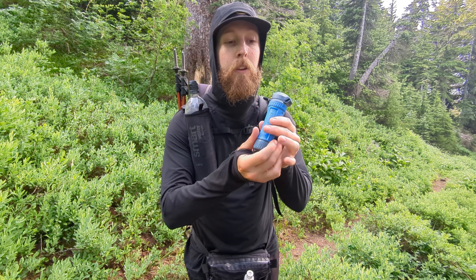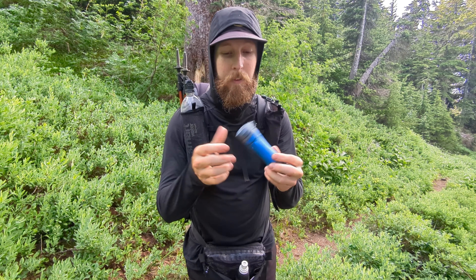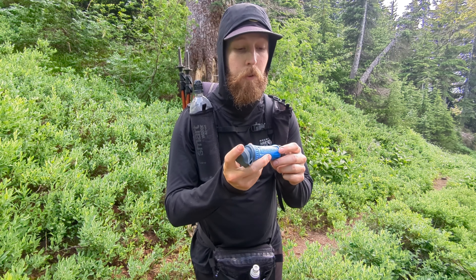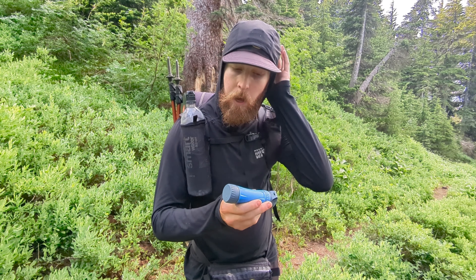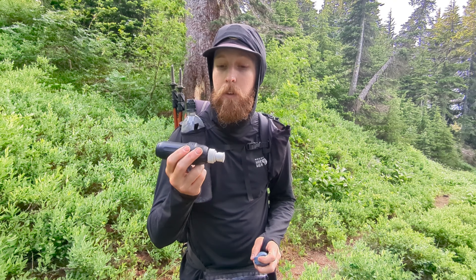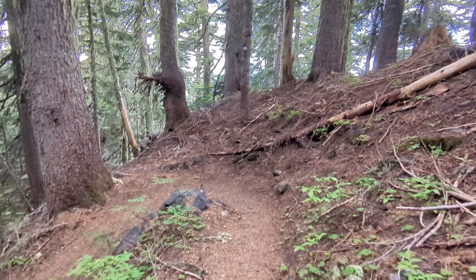So we decided to upgrade to the Platypus QuickFlow — similar concept, you just filter your water through here and it comes out much faster. The only downside is it only has a lifespan of a thousand liters, which should last us through this hike. I've also heard the flow rate can slow down on these as well, so we're holding onto the Sawyer and I'll try back-flushing it properly. But the new one is much faster and way better to use.